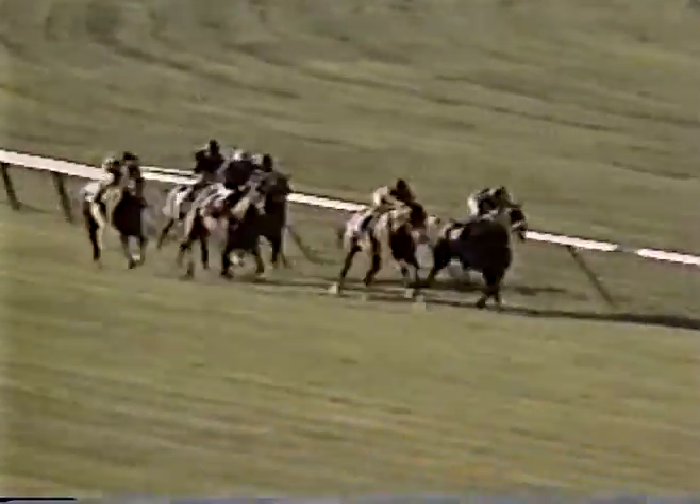Wynn on the outside, second by two. All Along is third. Then Majesty's Prince. John Henry looking great, still by a head. Wynn on the outside won't give up. There's a head alongside in second. Three to the mare All Along. Then Majesty's Prince. John Henry on the rail still has a lead.